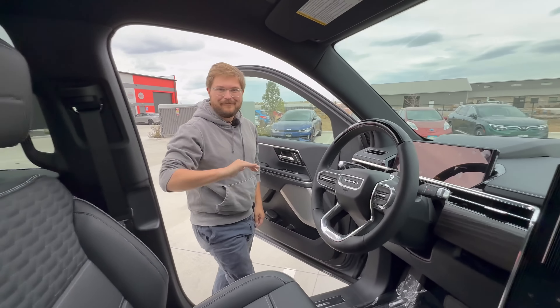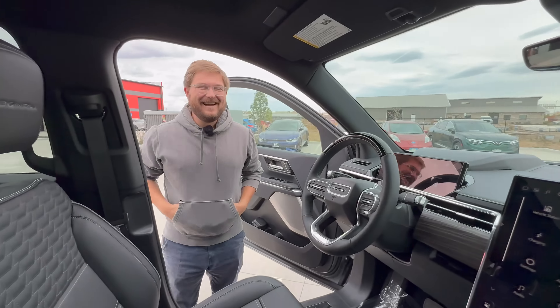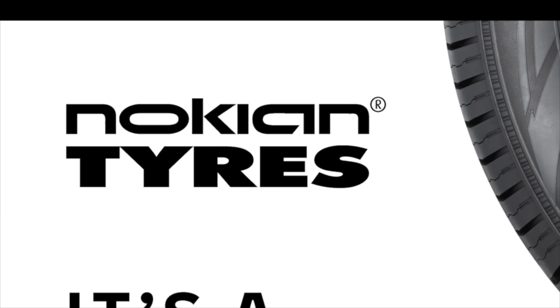That might be the fastest window I've ever seen, by the way. But the rear — whoa! Let's go. That felt better. 197, 230, 260.